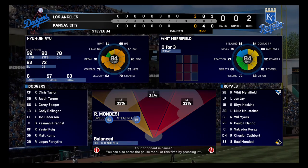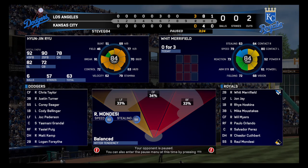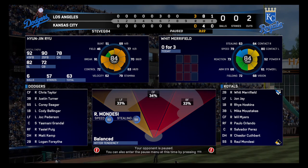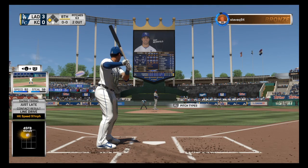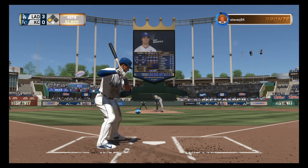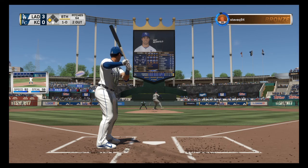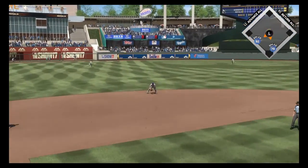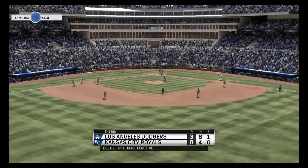With Merrifield next — number 15, second baseman Whit Merrifield. He's set and the pitch — there's a fastball that just misses, ball one. Ready with the 1-0 pitch — hit hard on the ground to short, to his right, Seager. And they'll escape danger here after the two-out triple.